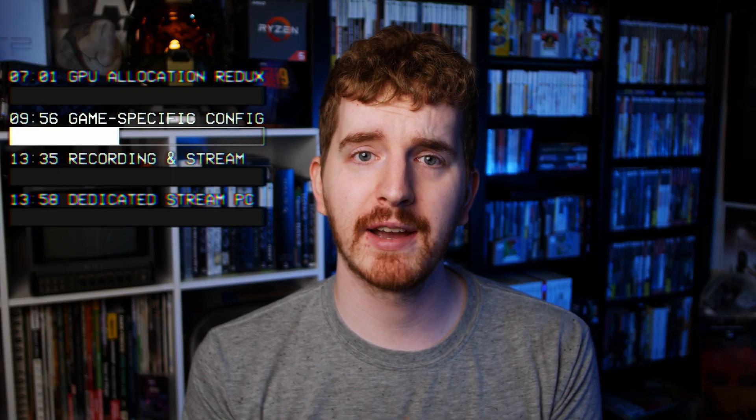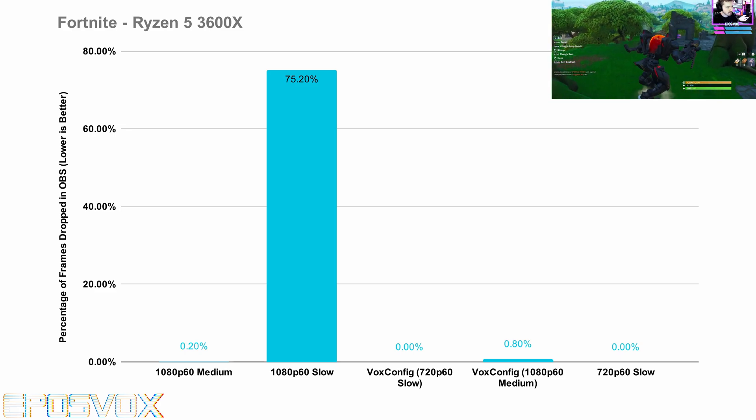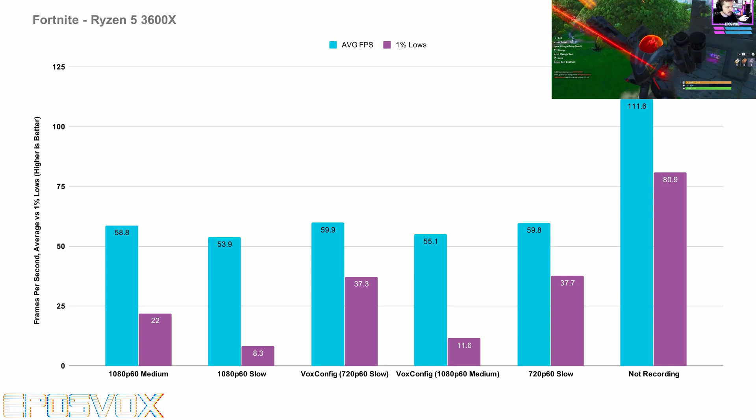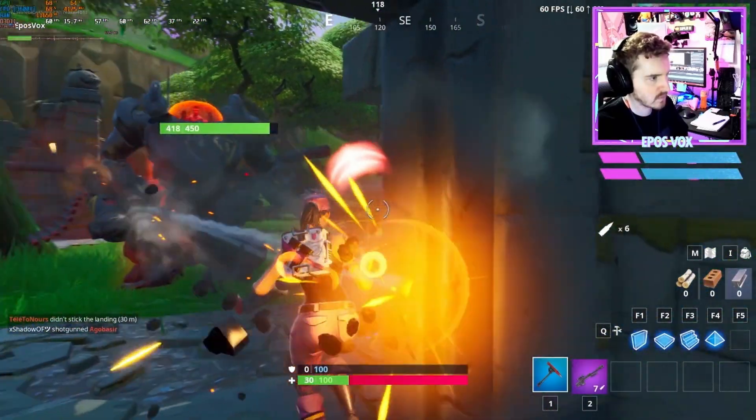Fortnite — can you believe I actually played Fortnite for this? Again, it also needs to be capped to 60 FPS. It was alright at 1080p60 up to medium, but again, slow or VOX config at 720p is definitely the best results here.